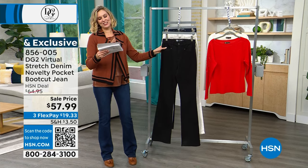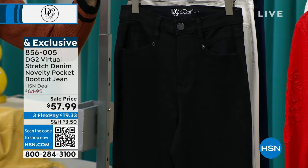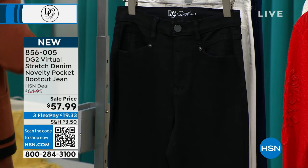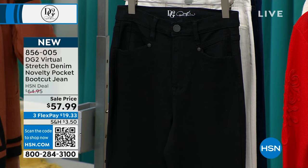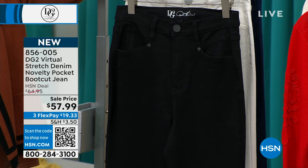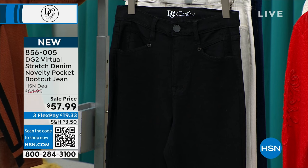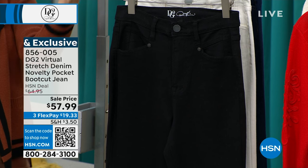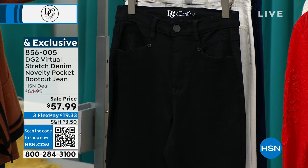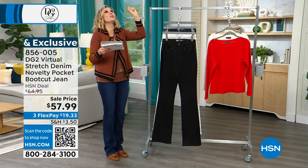These are the boot cut jean at a great price right now — $57.99. They're just new this month and we only have three colors, but we do have them in petite, average, and tall. You're going to get these jeans tailored exactly to the size you are — inseams of 28½, 31½, or 34½ inches.